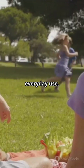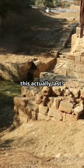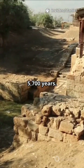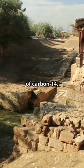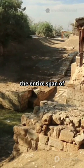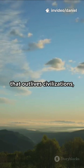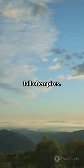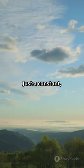So despite the word 'nuclear,' these batteries are designed to be incredibly safe for everyday use. Now, how long can something like this actually last? The answer is almost unbelievable: about 5,700 years — that's the half-life of carbon-14. The battery could keep producing power for longer than the entire span of recorded human history, outliving civilizations, with no recharging, no maintenance, and no need to ever swap it out.